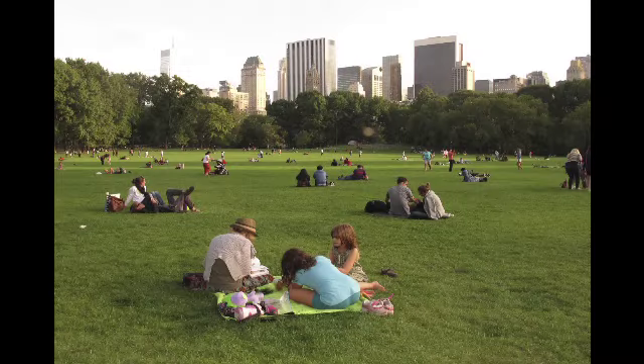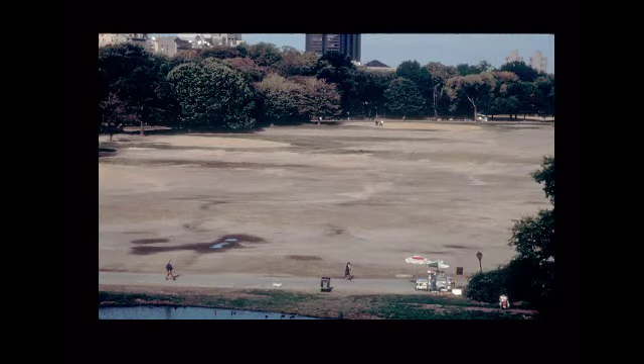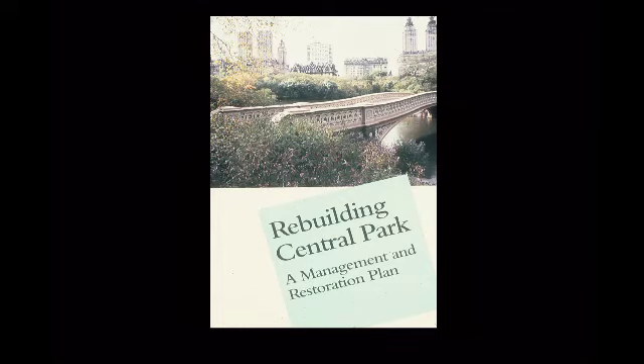Once you restore the park, people come back. This is the Great Lawn — believe me, it was not like this back then. It was a dust bowl, the Great Dust Bowl, I called it. This is the published version of the management and restoration plan I just mentioned. We did publish it, and this was very important because it still continues to guide the restoration — which never stops. There are still projects happening that go back to this plan.